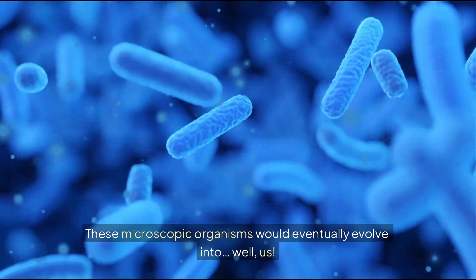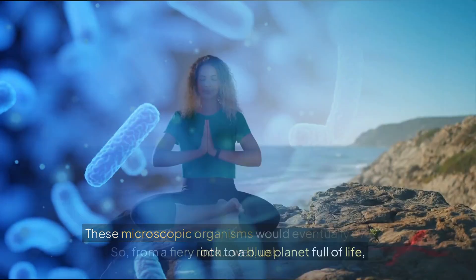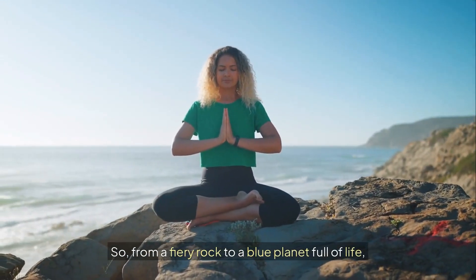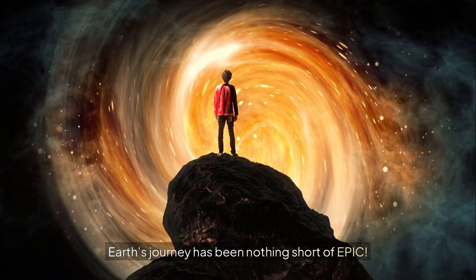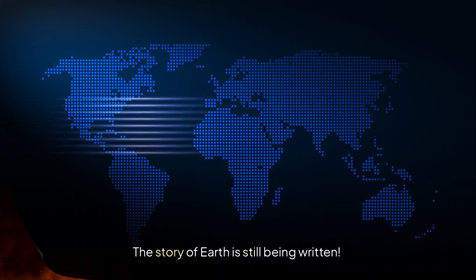These microscopic organisms would eventually evolve into, well, us. So from a fiery rock to a blue planet full of life, earth's journey has been nothing short of epic. And the story of earth is still being written.